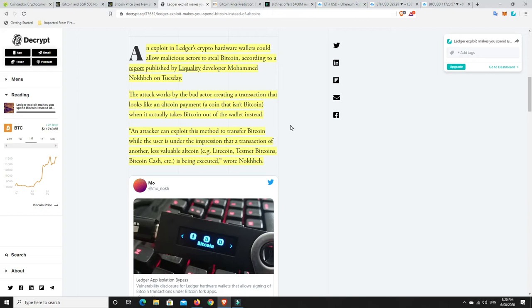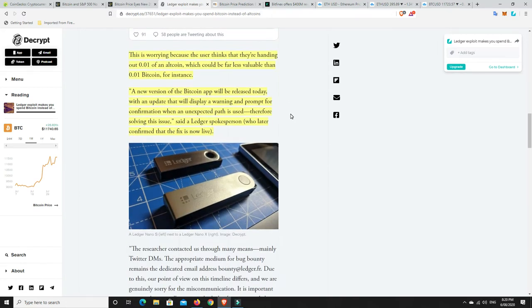The attack works by the bad actor creating a transaction that looks like an altcoin payment — a coin that isn't Bitcoin — when it actually takes Bitcoin out of the wallet. An attacker can exploit this method to transfer Bitcoin while the user is under the impression that a transaction of another, less valuable coin — Litecoin, Bitcoin Cash — is being executed. A new version of the Bitcoin app will be released today with an update that will display a warning and prompt for confirmation when an unexpected path is used, therefore solving this issue.